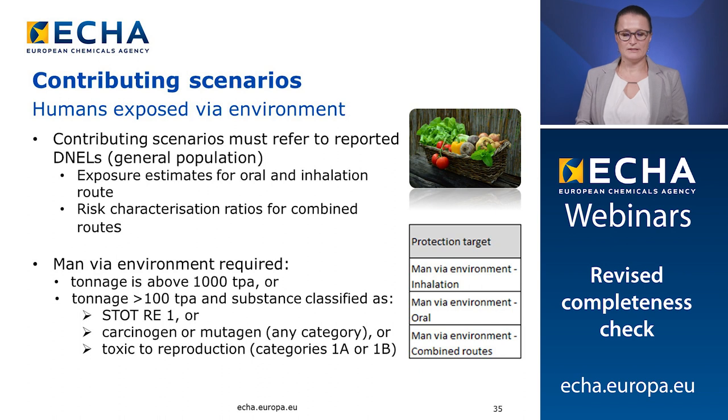The contributing scenarios must refer to the reported DNELs of the general population and they are expected to contain exposure estimates for the oral and inhalation routes and risk characterization ratio for combined routes of exposure. As indicated in the guidance, the MAN via the environment assessment is always required when the tonnage of the registration is above 1000 tons per year. It is also required when the tonnage is above 100 tons per year and the substance is classified as carcinogen, mutagen, toxic to reproduction, or for specific target organ toxicity after repeated exposure.